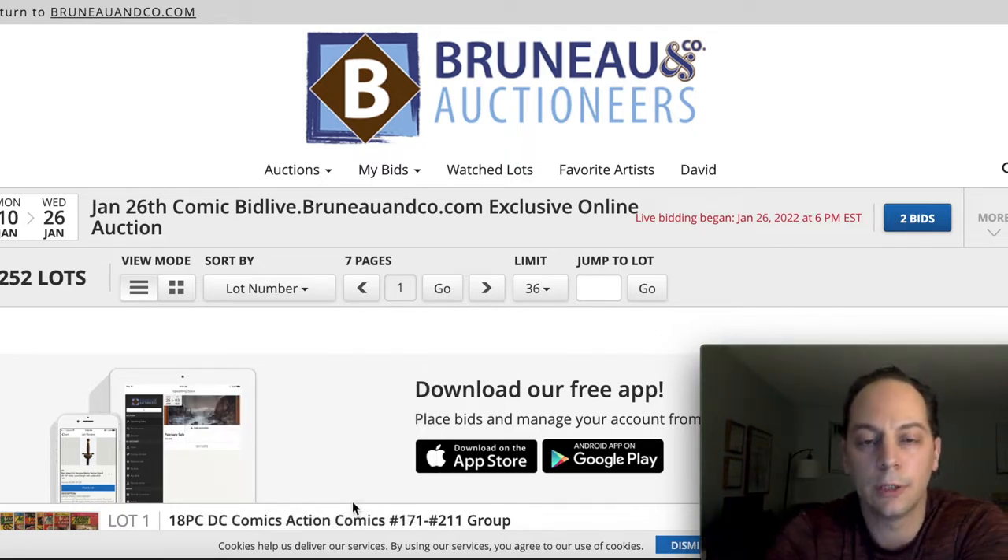I wanted to talk about the auction selling at Bruno and Company Auctioneers. We'll go over some of the prices, some of my thoughts, and some of the books I was looking at.